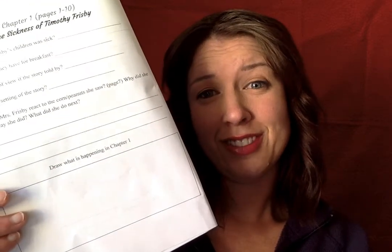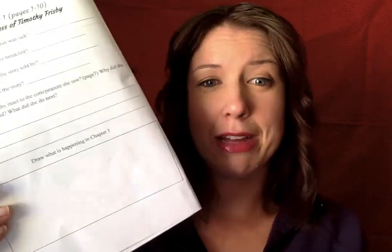So what I did is I'm going to read the first chapter and then on Google Classroom you have an assignment and it's a Google Form. This is like what you would be doing in class, physically, when we have our read-aloud. You'd be answering questions like: which of Mrs. Frisbee's children was sick? What food did they have for breakfast? What point of view is the story told by? What is the setting of the story? And then how did Mrs. Frisbee react to the corn and peanuts she saw? Why did she react the way she did? And then what she will do next. There's also a spot at the bottom for a drawing — maybe if you have a way to do it, after you answer the questions on the Google Form, you can draw a picture and take a picture and post it. I'm not really sure how that's going to work.